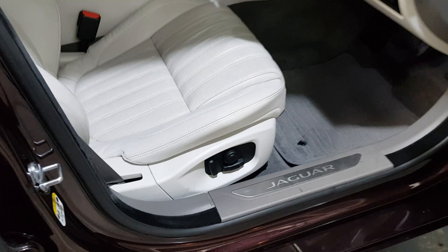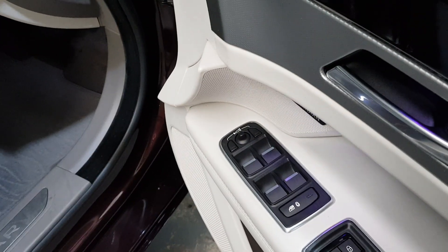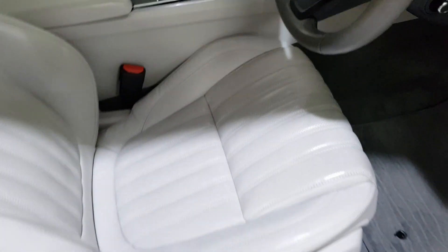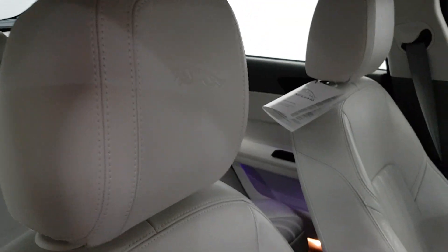It's got the 14-way adjustable electric seats and there are memory seats also. It's got the electric fold-in mirrors. The Portfolio's got the upgraded leather with the embossed Jaguar on it — and this one still even has the tag on.